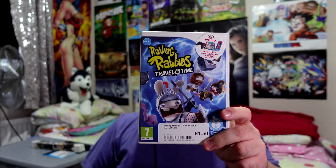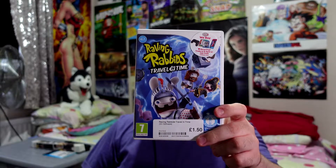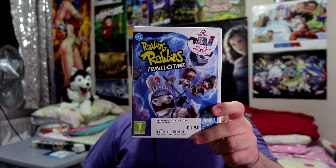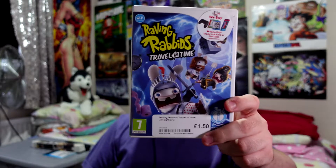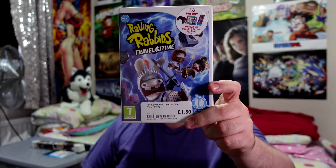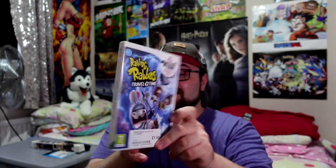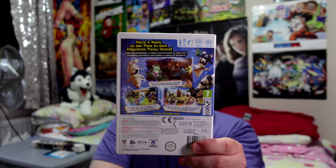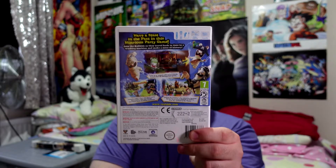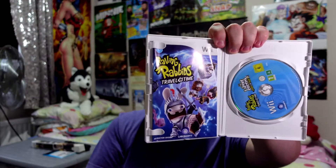We're back with Raving Rabbids: Travel in Time — this is not like a Rayman one, this is just Raving Rabbids on its own. David saw this and handed it to me. £1.50, and it's compatible with the Wii Motion Plus, which I don't have. Weirdly enough, I love my Wii games but still to this day I have not gotten off my arse and got the Motion Plus. I will do, but I just haven't yet. And the disc looks brilliant.